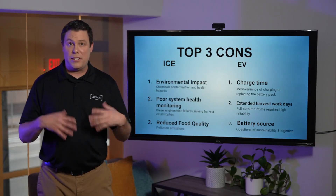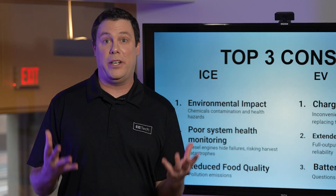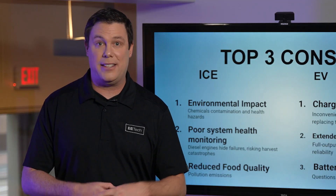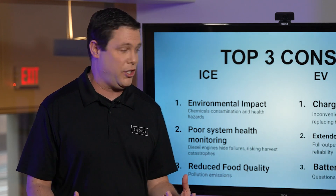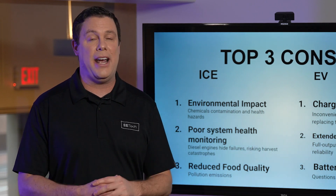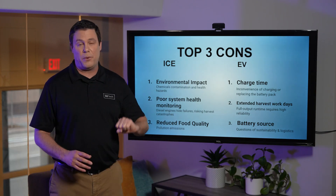For EVs, first we have charge time — it's inconvenient to be waiting for charging, especially when you have such a large battery. Number two, extended harvest workdays: the time of harvest is obviously most critical and you want to be sure that you're in full production. Number three, the battery source — questions of sustainability and logistics still need to be answered in regards to battery source. But these are our top three cons.